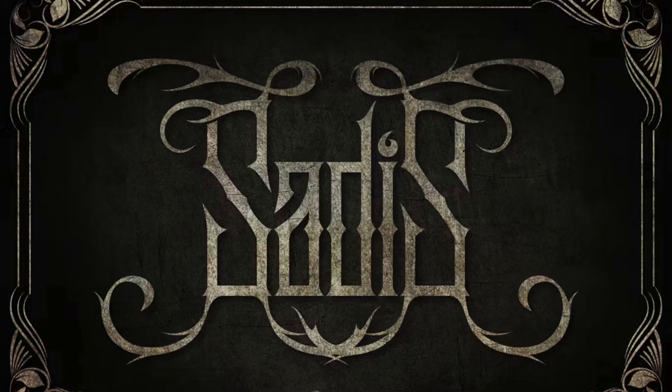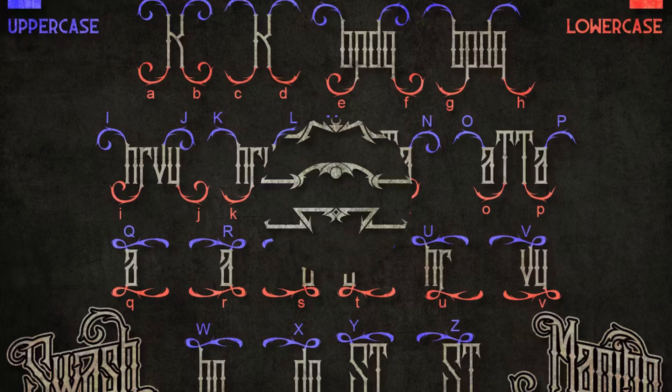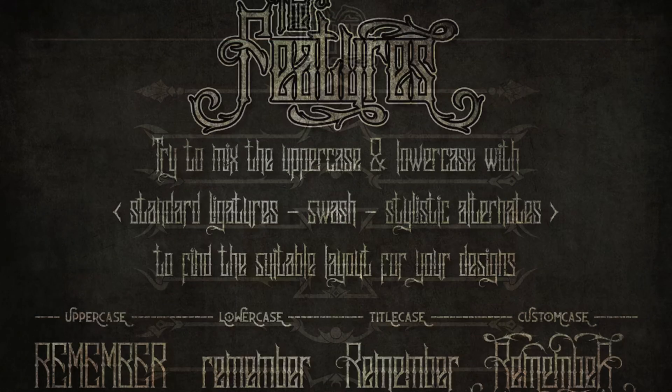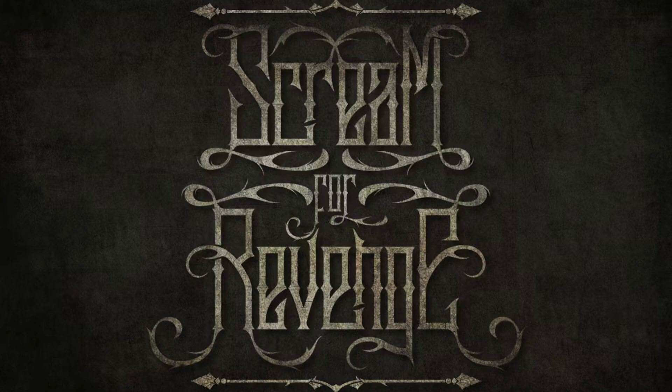1. Saddest. Tall and gothic, this black letter font includes standard ligatures, swashes, and stylistic alternates to help you pick the right look for your projects. With its sharp and angular letterforms, it evokes a sense of edgy sophistication. Perfect for projects that demand a touch of drama and intrigue.